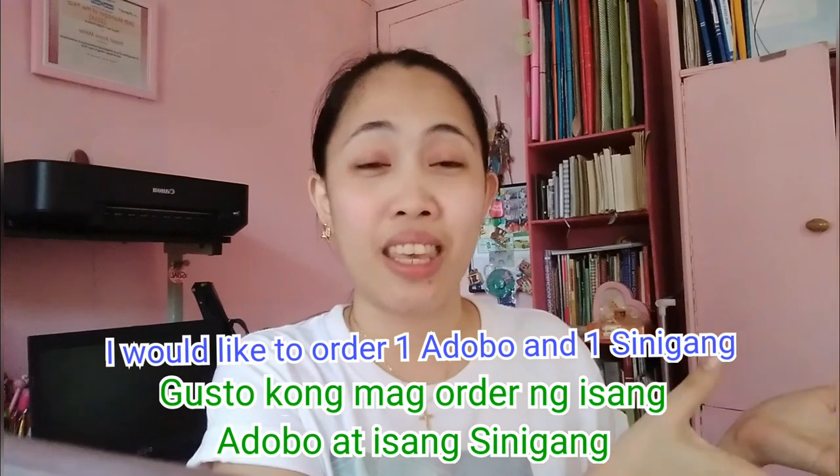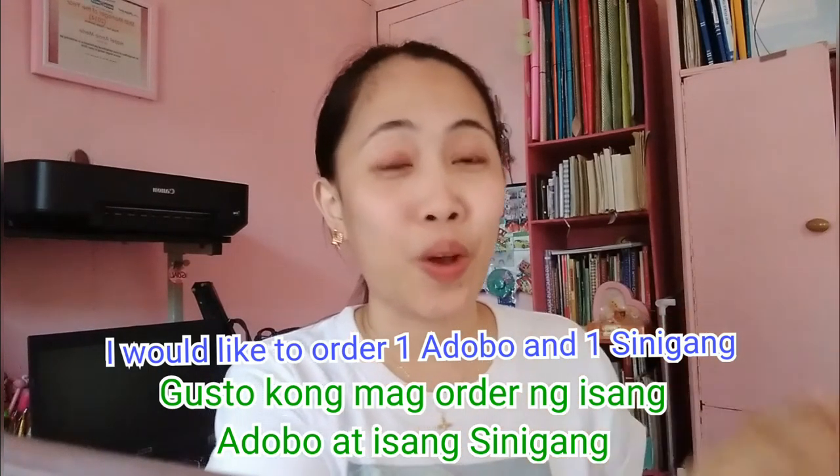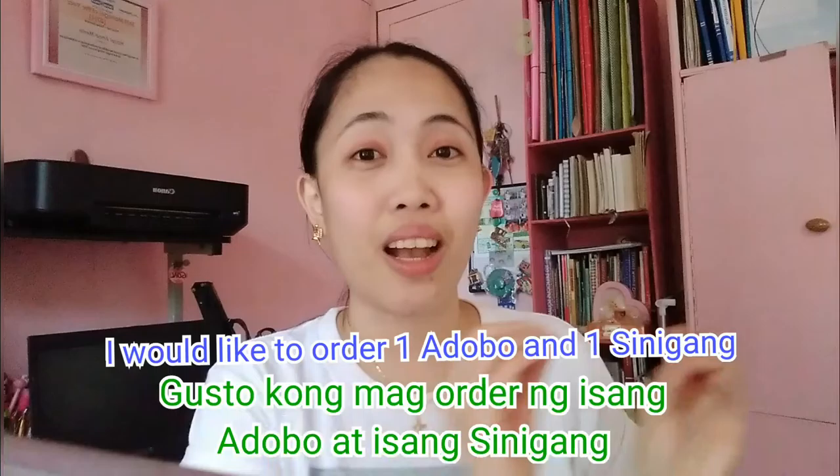And then you are now ready to order. Here's how you can order: Gusto kong mag-order ng, and then state the quantity. Like for example, isang adobo — that's the food you want to order. One adobo.